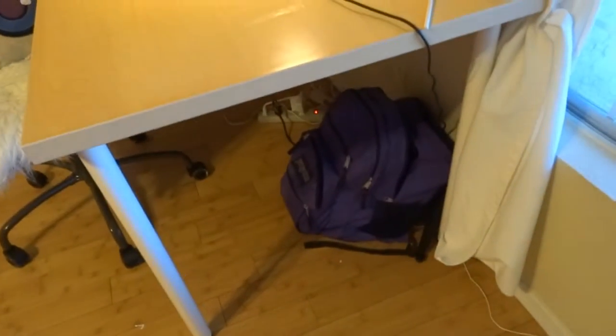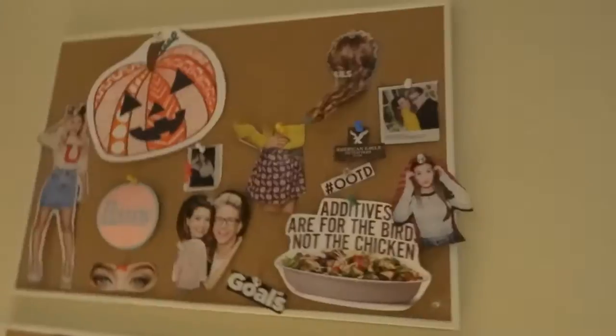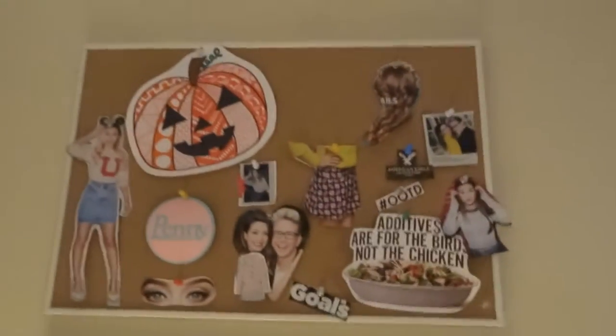Over here we go to my lovely desk. I have my large Barney-like backpack underneath the desk, my computer, and these cork boards. I bought a magazine that was a YouTuber edition and I just cut things out, used some push pins, and put them on there. It's like a Pinterest inspiration board.